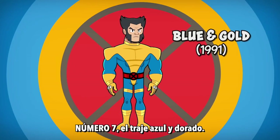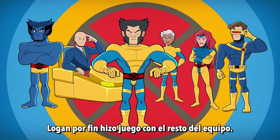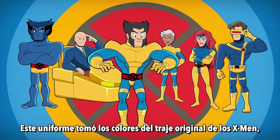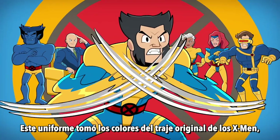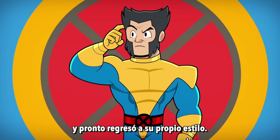Number 7: The Blue and Gold Costume. Now back as a human, Logan finally matches the rest of the X-Men team. This uniform takes its colors from the original 60s X-Men costume, but Wolverine has never been one for team conformity, so it wasn't long before he went back to his own style.